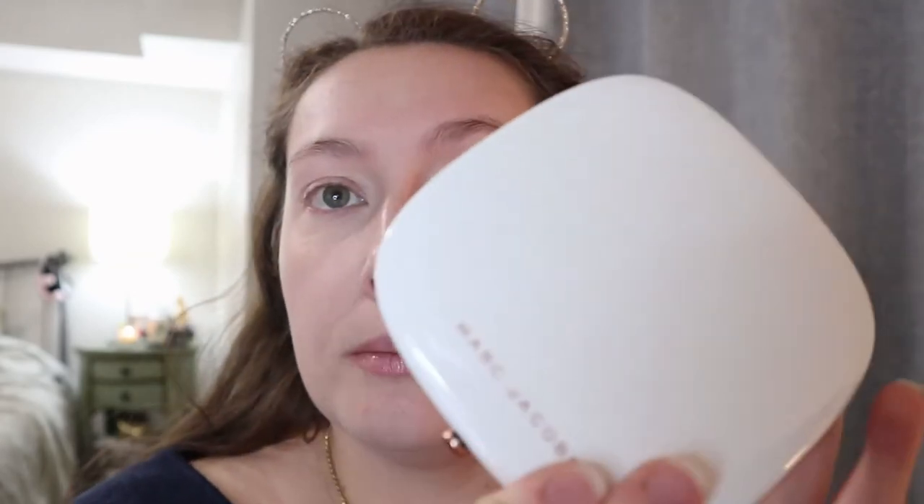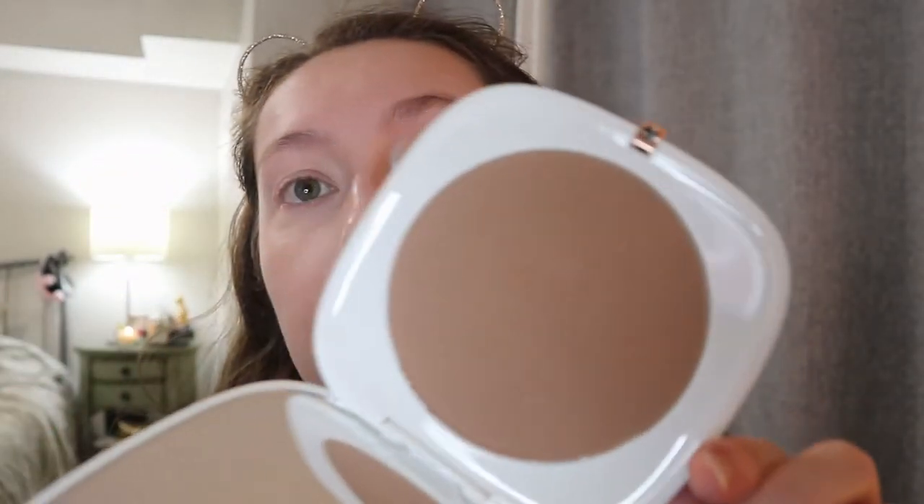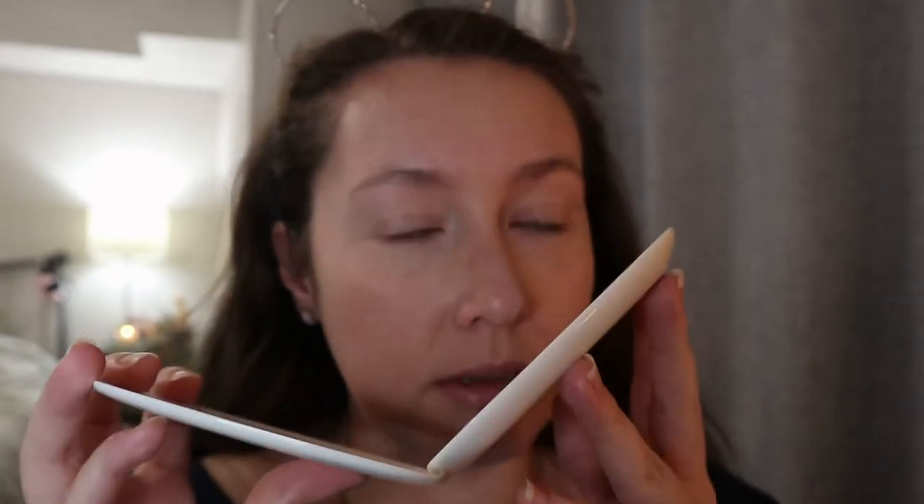Today we're just gonna use bronzer for our eyeshadow, which is a really good way to save time and still have a little definition on the eyes without doing anything crazy. I'm using my Marc Jacobs Tantastic bronzer — it's just a matte bronzer. It's supposed to smell like coconut but mine is kind of old because I don't really smell anything. It's not like the Physicians Formula Butter Bronzer which is very strongly coconut scented.